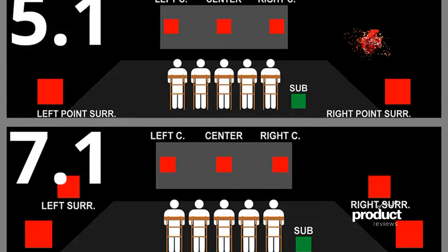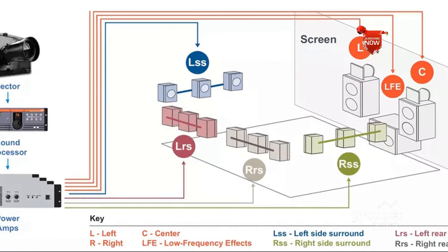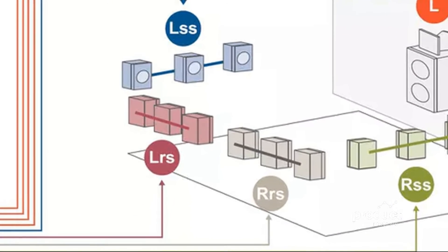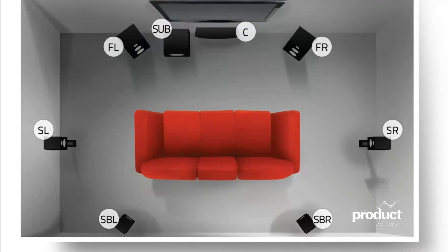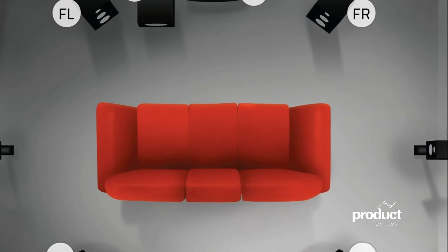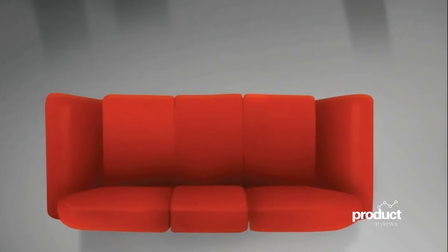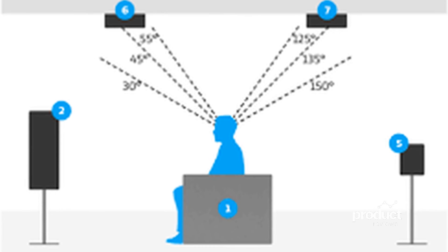Much like traditional surround sound, Atmos is available in various configurations. The most common are 5.1.2, 5.1.4, 7.1.2, and 7.1.4. If using two subwoofers, these would be 5.2.2, 5.2.4, and so on. Basically, a 5.1.4 Atmos system has five ear-height speakers for left, right, center, surround left, and surround right, as well as four height speakers that help create where you hear objects in the listening plane. It's a really cool experience over both 5.1 and 7.1 surround sound. I highly recommend you utilize Dolby Atmos 5.1.2 or better. Dolby Atmos is already becoming the new standard.